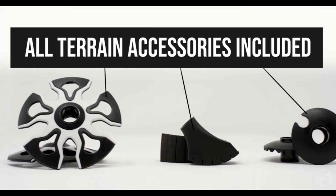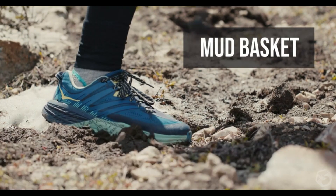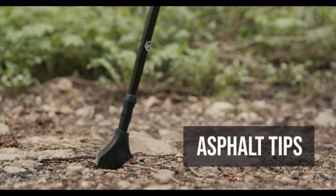Whether you are Nordic walking, day hiking, overnight hiking, or through hiking the Pacific Crest Trail, bring your trekking poles with you on your next adventure.